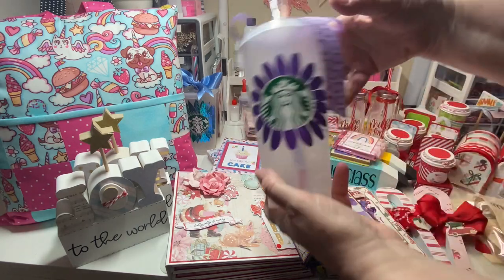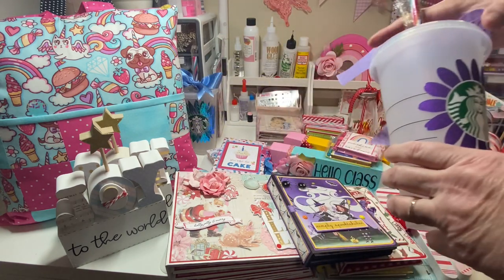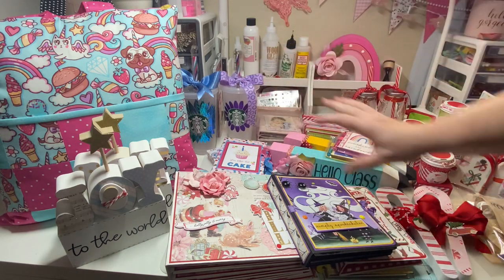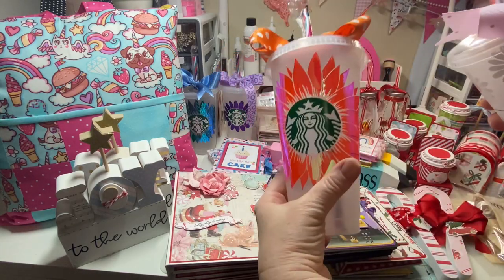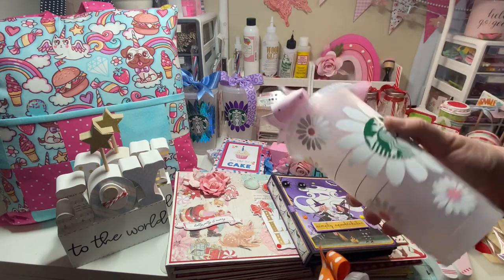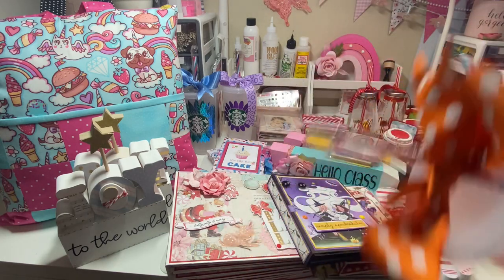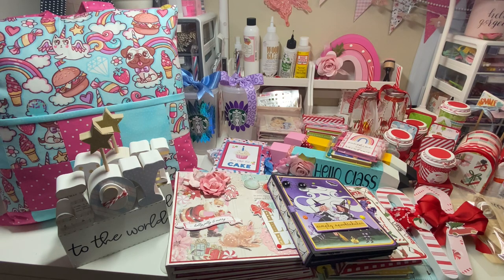The decorated Starbucks cups — I'm definitely going to put these in. I think I have four or five made and I'm just going to finish decorating the rest. I'll probably put hard candies inside closer to time. I do have a video for these — all I did was add vinyl. I purchased the cups from Starbucks; I'm not making the cups, just decorating them.